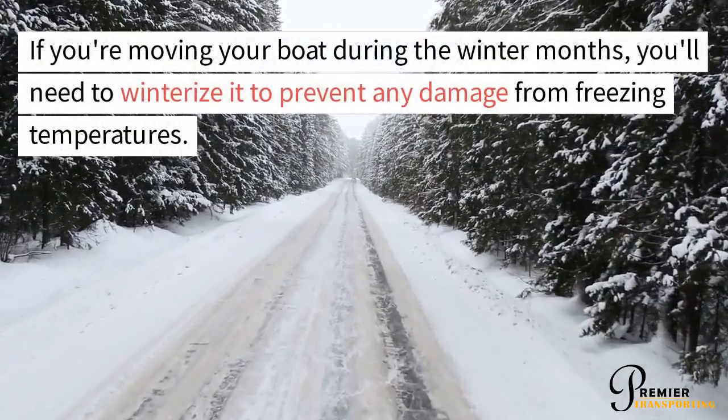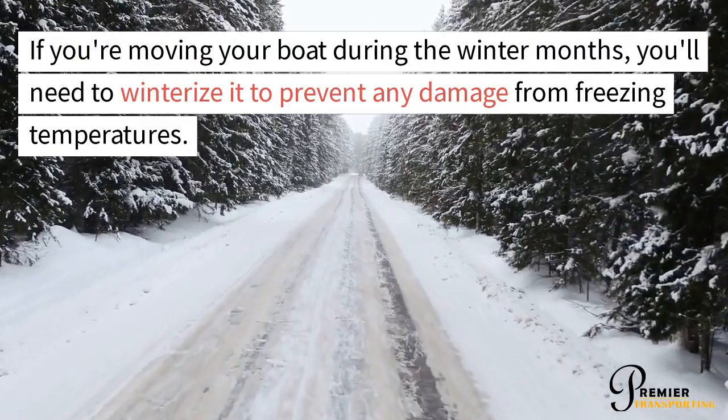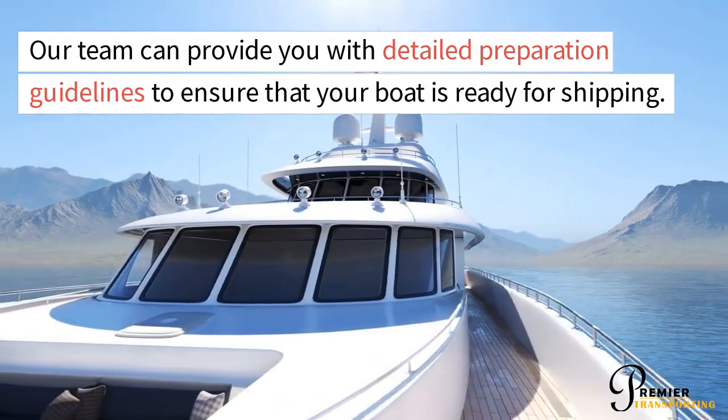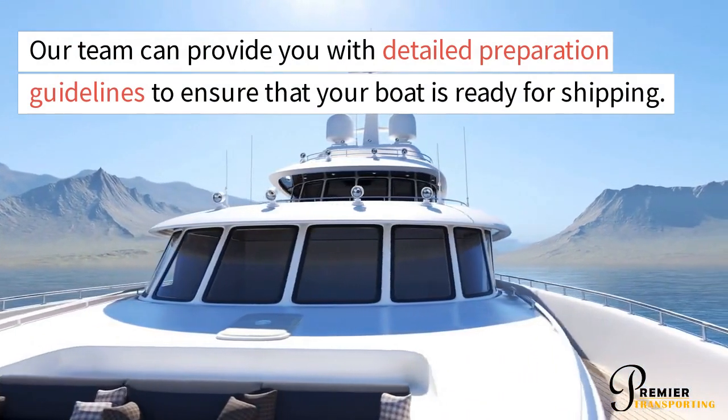If you're moving your boat during the winter months, you'll need to winterize it to prevent any damage from freezing temperatures. Our team can provide you with detailed preparation guidelines to ensure that your boat is ready for shipping.